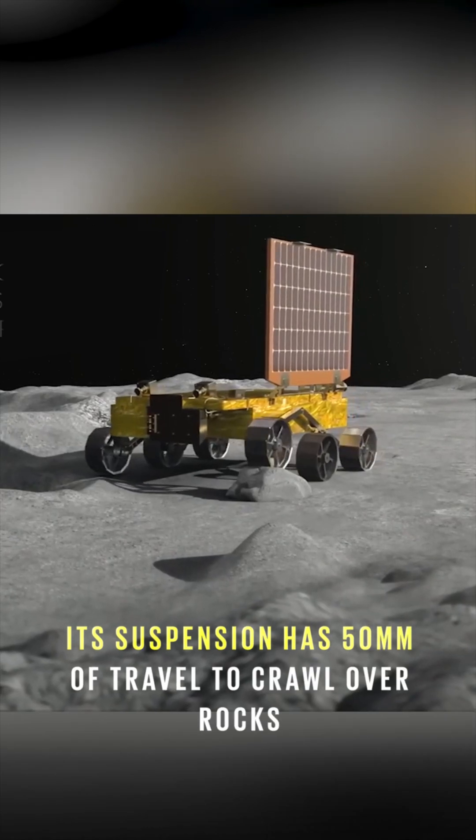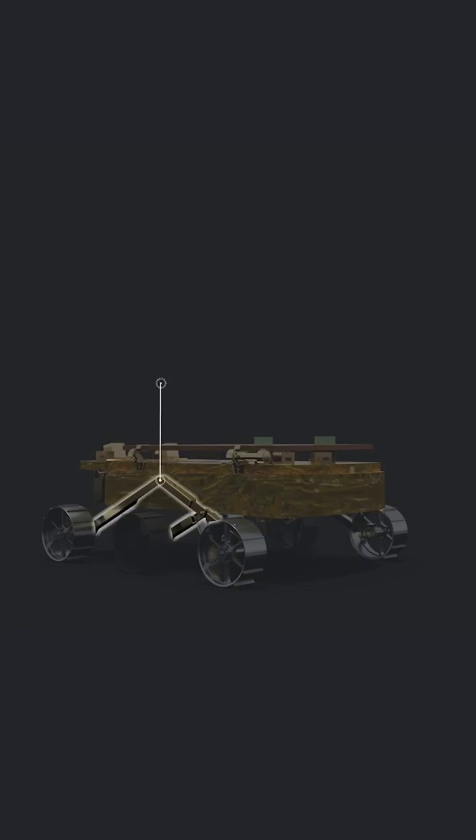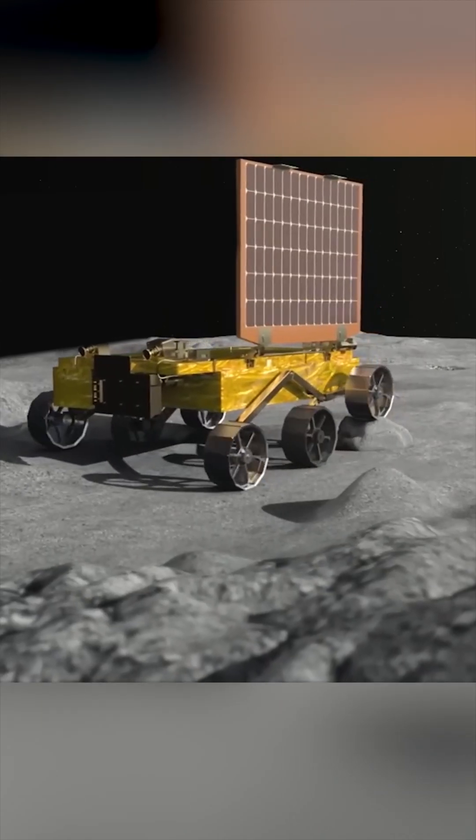It has 50 mm of suspension travel. Since the moon's surface is full of craters and rocks, the Pragyan rover has off-roader-like suspension, allowing it to climb over obstacles higher than itself.